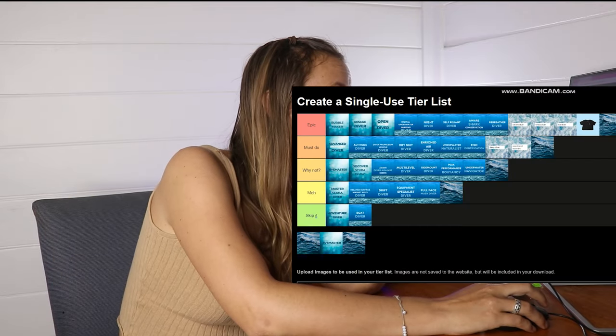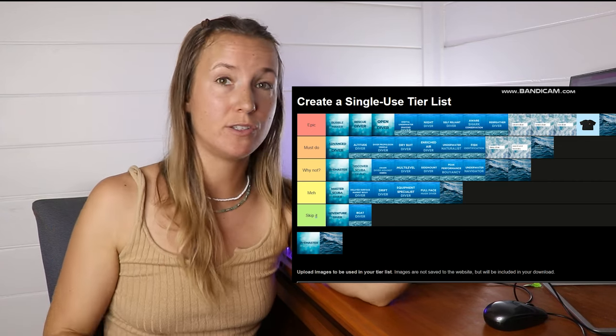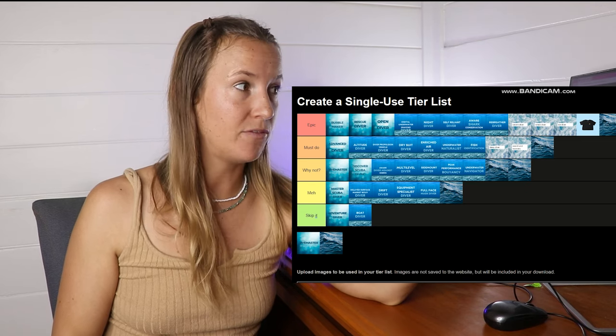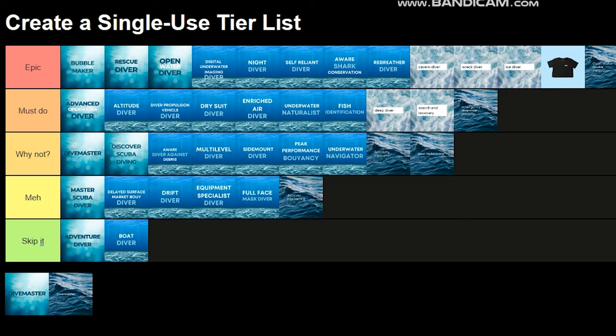PADI ReActivate — Why Not. It's like a refresher course, but if you haven't dived for five years or more, you do a ReActivate to bring you back up to speed and refresh all your skills. That's my final ranking tier list — what would you skip? What do you think?